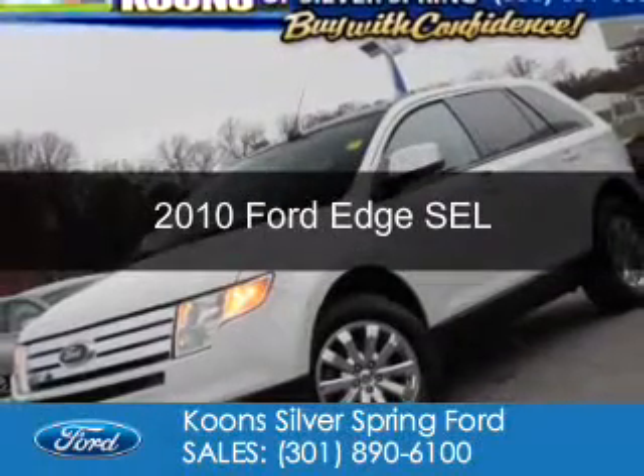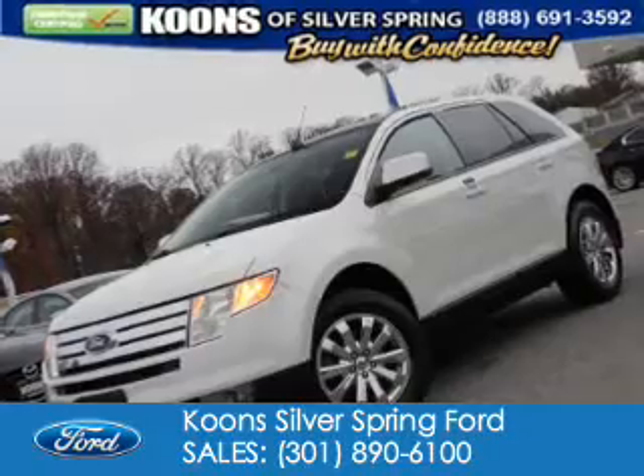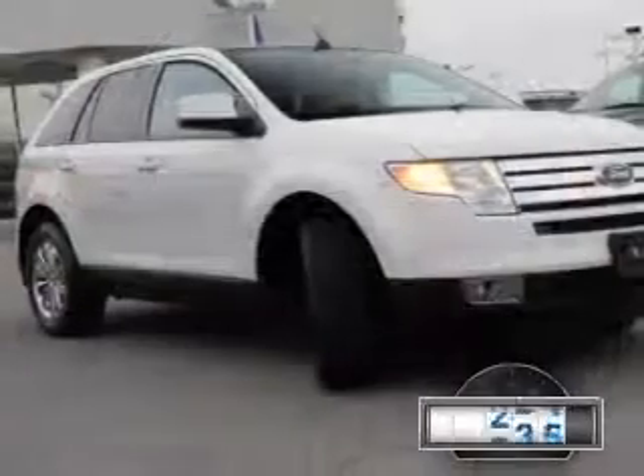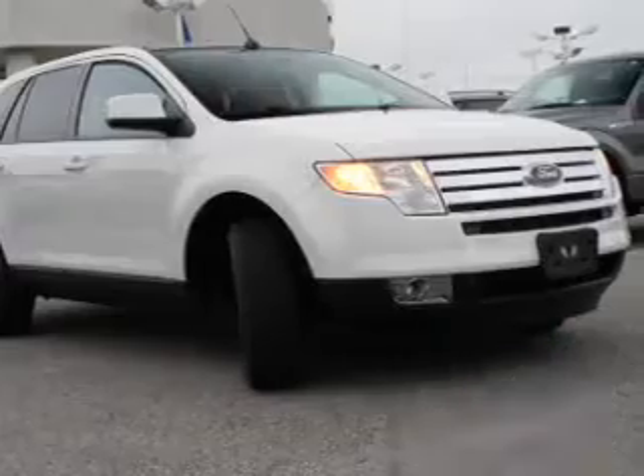This is a used 2010 Ford Edge. It's powered by front-wheel drive, a 3.5-liter six-cylinder engine, and a six-speed automatic transmission. With fewer than 35,000 miles, this vehicle has a long road ahead.